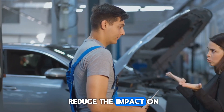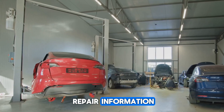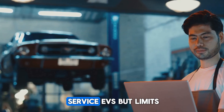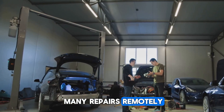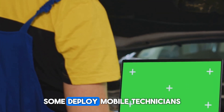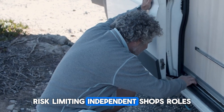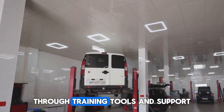In an attempt to reduce the impact on independent technicians, some automakers are providing repair information, diagnostic tools, and manuals to mechanics, though often at a cost. This helps repair shops service EVs but limits free access. EV companies also perform many repairs remotely through software updates, reducing the need for in-person service. To fill these gaps, some deploy mobile technicians; however, completely relying on remote fixes and mobile reps risks limiting independent shops' roles. As a result, some manufacturers collaborate more closely with third parties through training, tools, and support.